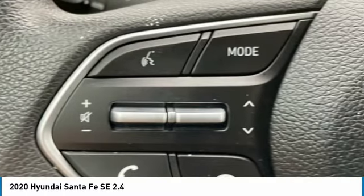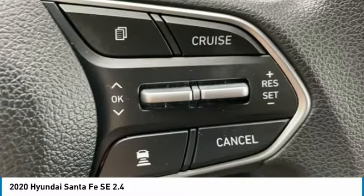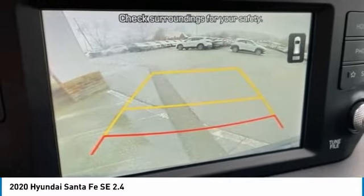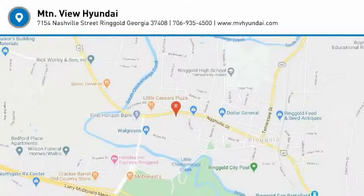Choose Mountain View Hyundai for all of your automotive needs. Convenient to Chattanooga, Cleveland, and Dalton. Visit us today at 7154 Nashville St, Ringgold, Georgia 30736, or online at www.mvhyundai.com. 2020 Hyundai Santa Fe SE 2.4.